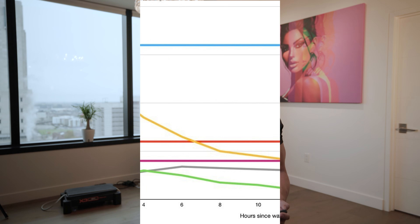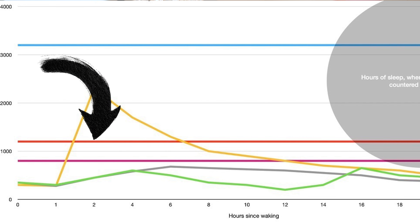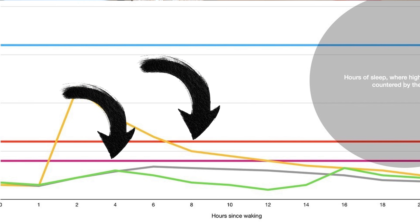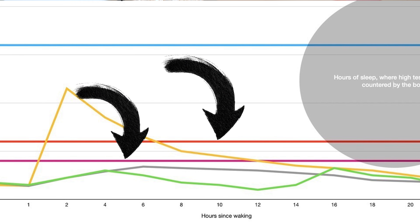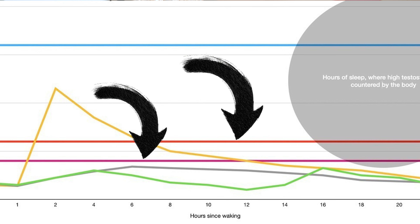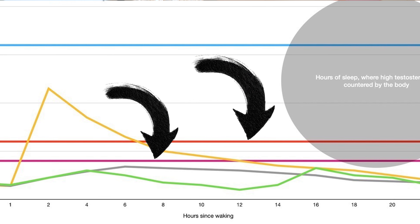This brings us to the second line — the red one. The red line is standard TRT at the beginning of the week. The purple line is standard TRT towards the end of the week, where it drops down. Within different days the level stays high and then drops considerably lower if somebody is doing a once-a-week shot.